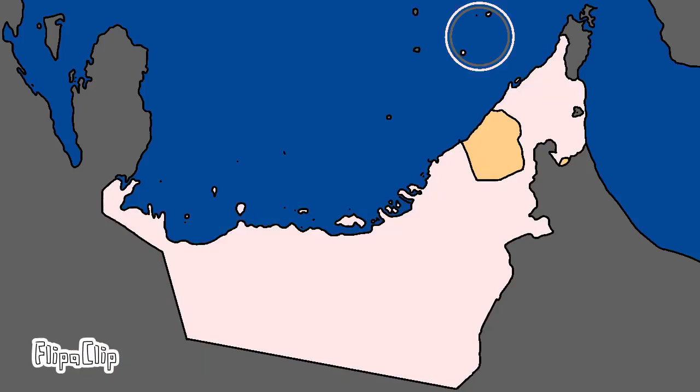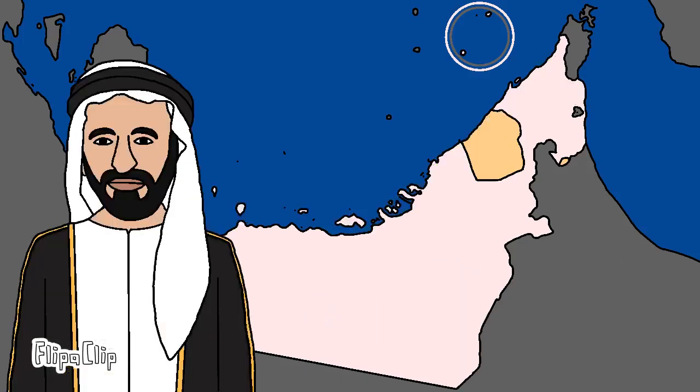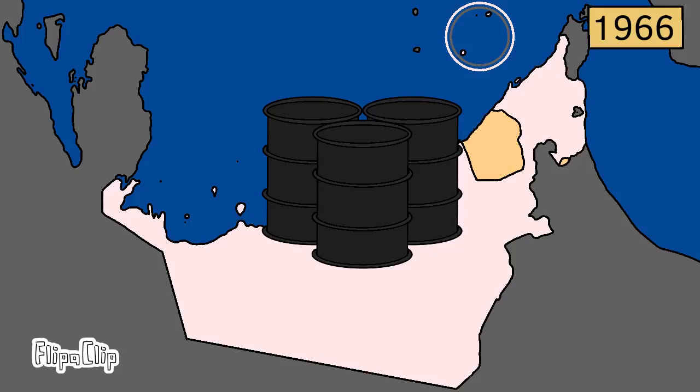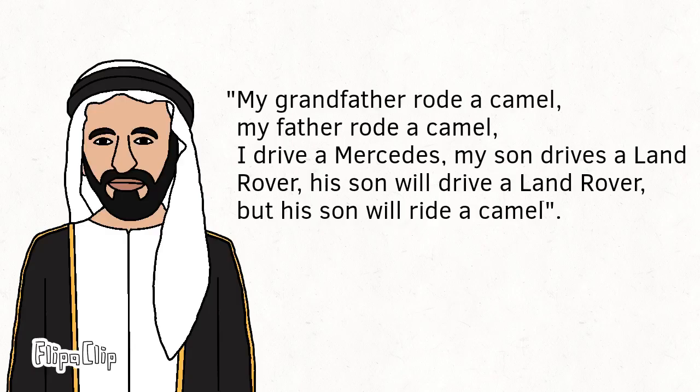The best example of this was the Emirate of Dubai, which grew into a commercial hub under the leadership of Sheikh Rashid bin Sayyid al-Maktoum. This economic growth attracted many immigrants, especially from South Asia. When oil was discovered in the Emirate in 1966, it was cautious to base its economy on oil, fearing that oil would run out in a few generations. This caution was highlighted by a quote widely attributed to Sheikh Rashid: 'My grandfather rode a camel, my father rode a camel, I drive a Mercedes, my son drives a Land Rover, his son will drive a Land Rover, but his son will ride a camel.'